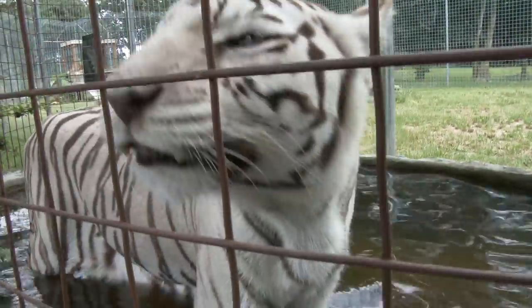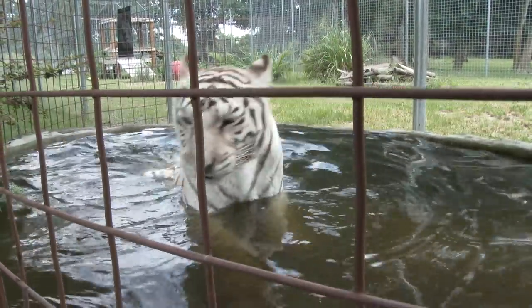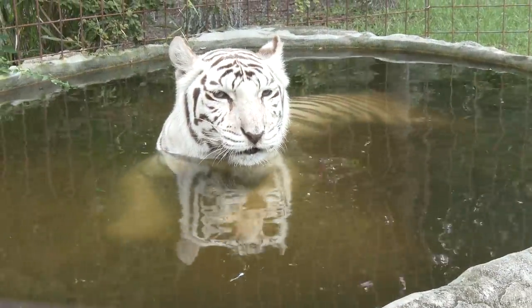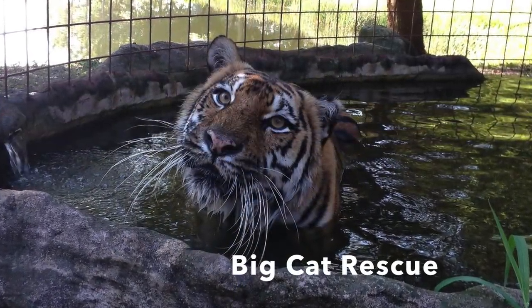Are you swimming? Keeping cool, Boo! Join us for all the summer fun by checking out the variety of tours we offer right here at Big Cat Rescue.